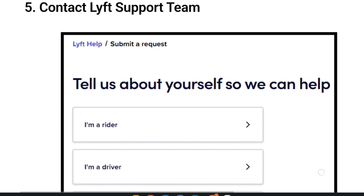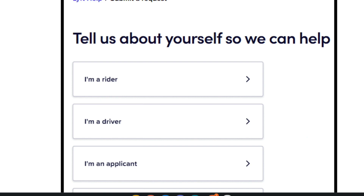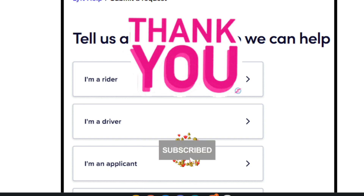Fifth, contact the Lyft support team. If you have tried all of the above steps and the verification code still isn't working, it's best to reach out to customer support. They can assist you with the issue and provide further guidance on how to resolve it. Hope the video helps. Thank you for watching — like, share, and subscribe.